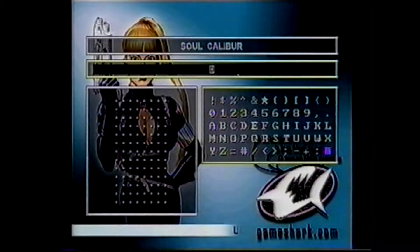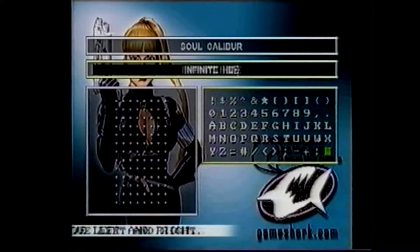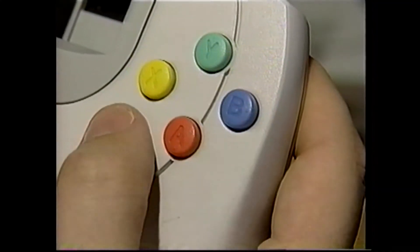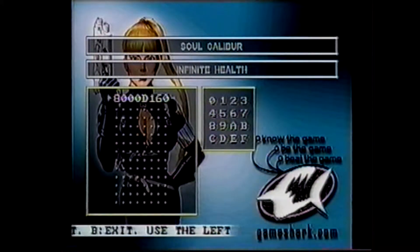Then using the D-pad, select the letters you require and press A to confirm. In this case, we're going to enter infinite health. When you've finished entering the name of the code, press the B button. Now that you have the code description, we need to enter the actual code. After you enter the description, select the code entry box and press the A button. Enter the code and make sure it's correct, as an incorrect code can cause you problems.